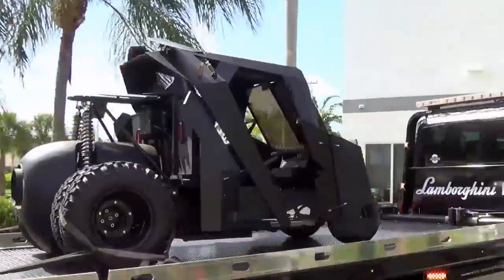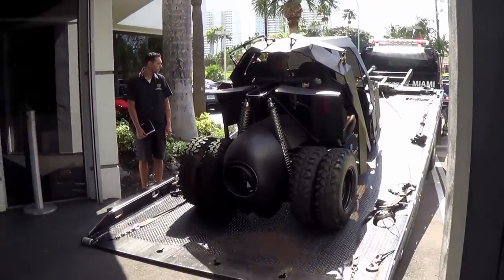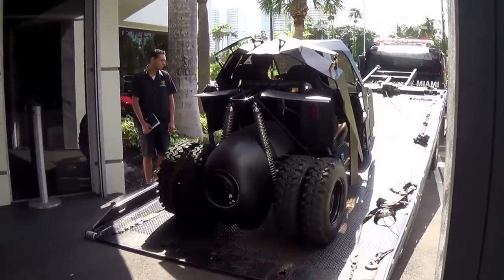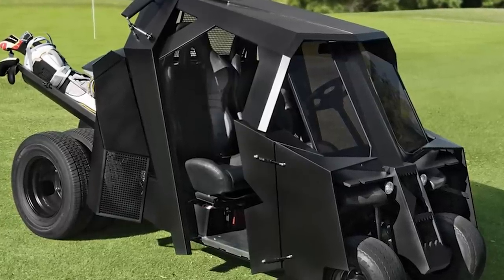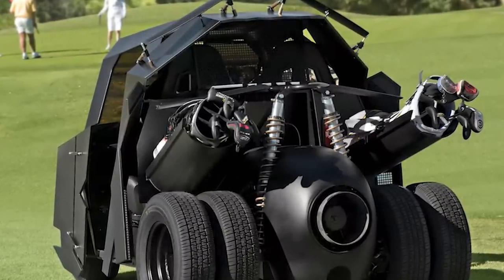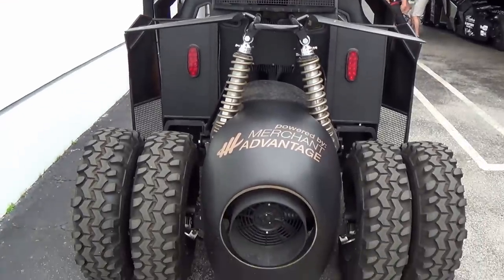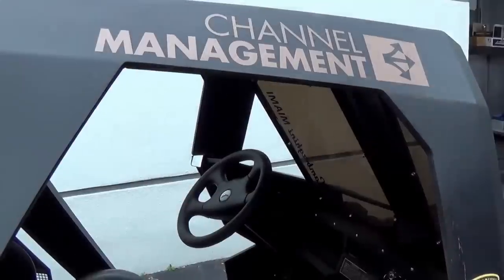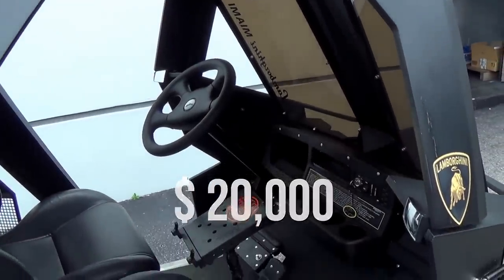If you're a fan of Batman, this is the golf cart for you. Manufactured by novelty leisure vehicle company Hammacher Schlemmer, this golf cart is the spitting image of Batman's famed Tumbler car from the 2005-2012 Dark Knight movie series. The cart features bat wings that fold over the window to protect riders from incoming golf balls, and wheels that are exact replicas of the original ones from the movie. The cart goes for over $20,000, but if you're a die-hard Batman fan, you pretty much have to buy it.